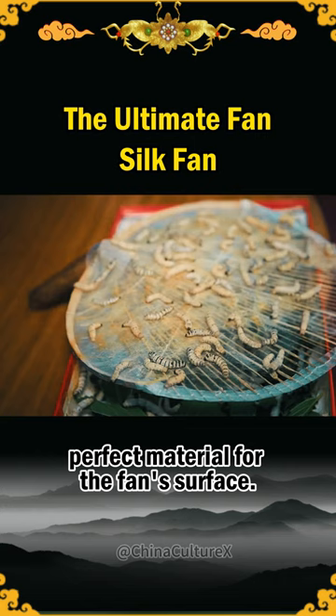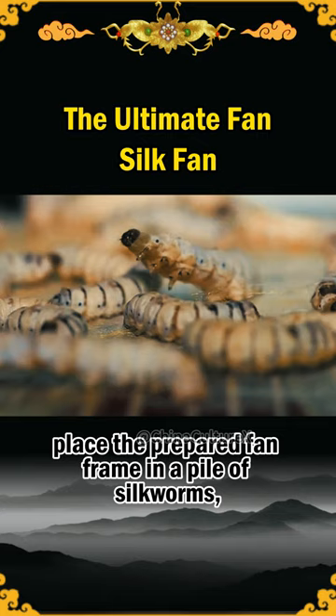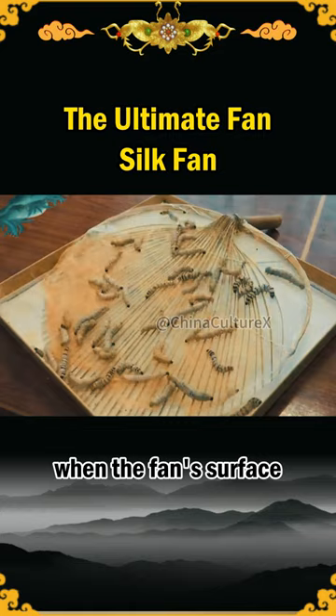All one needs to do is place the prepared fan frame in a pile of silkworms and let the little worms do their magic. After some time, when the fan's surface changes from transparent to a dark yellow, it signifies that the fan is complete — and thus, an extremely lightweight, entirely natural silk fan is crafted.